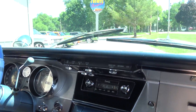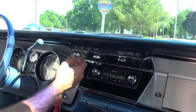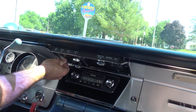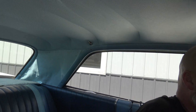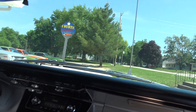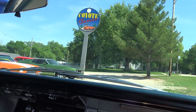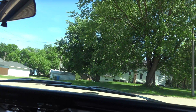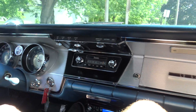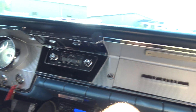Horn works. Wipers work. The only thing that doesn't work on this right now is the gas gauge — that's something we're going to have to try to fix. Heater fan works. Dome light works. That headliner, guys, is fantastic. It's 95 degrees today here in Iowa. It does have speed alert too. Speedometer works. So everything works except the gas gauge. Two-speed automatic transmission. That exhaust sounds pretty good. Nice little V8 engine.